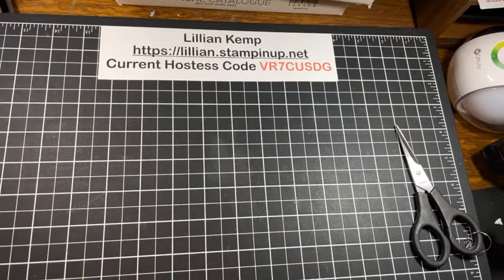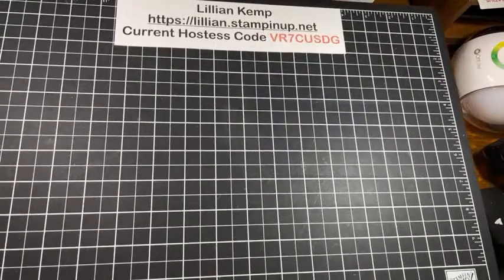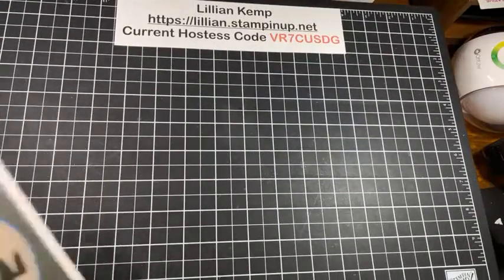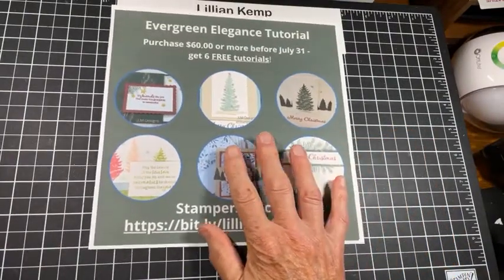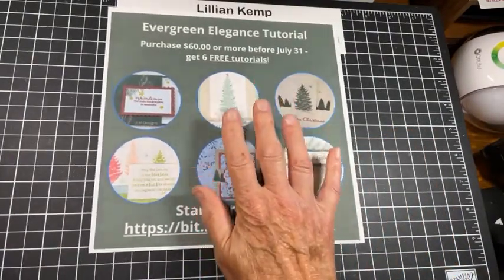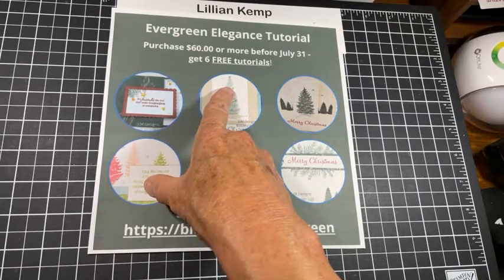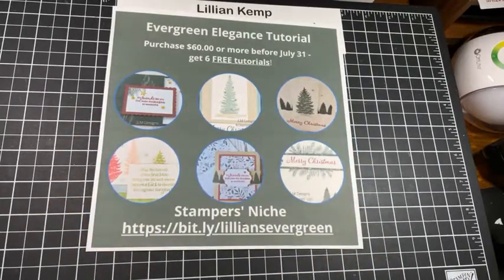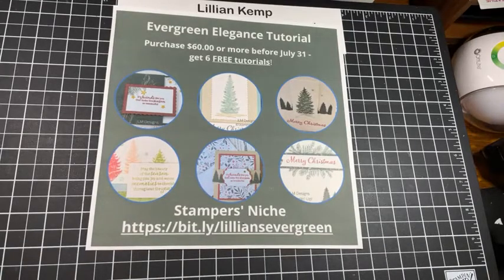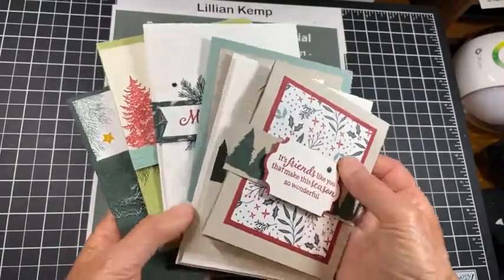Joanne and Marilyn and I have a Christmas gift for you. What we've decided and prepared is six different projects, and we are going to offer the tutorial — just the PDF — to you for free if you purchase $60 or more before the end of July. So you get all of these tutorials free. I'm not going to show them all to you, but I will give you a little peek, a little tease, as Judy would say. Here are a few of them, and one of these is not really a card — it's a little more than a card.